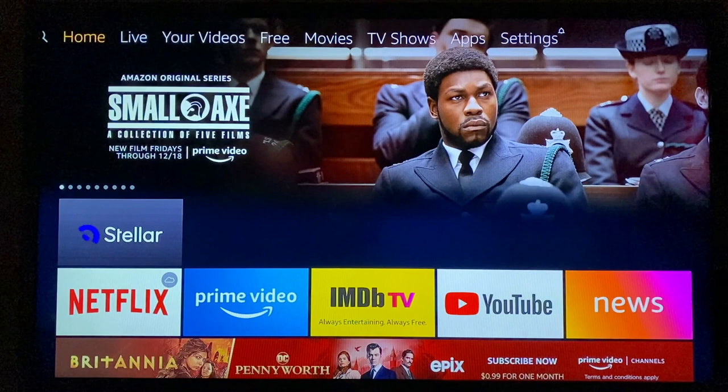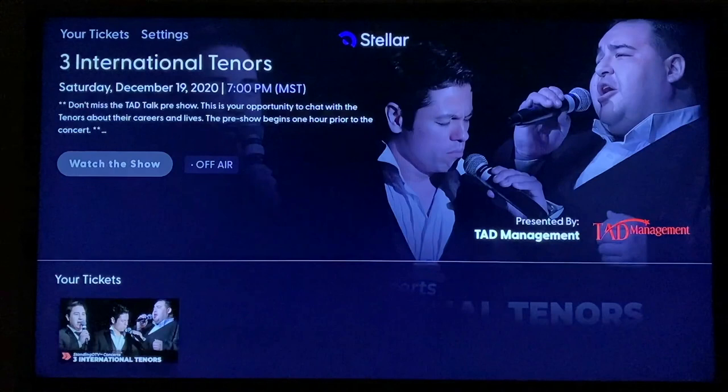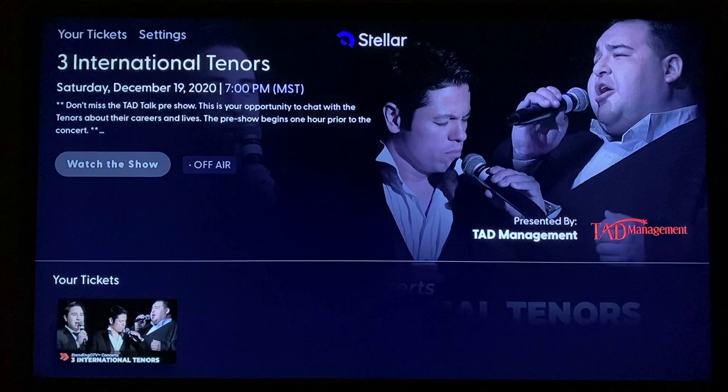On the day of the concert, get back to your television, start it up, and wake up your Fire Stick. You'll be at the homepage again and navigate down to the Stellar app. When it's selected it's larger than the rest. Click on the Stellar app and it will take you to the page for your concert. On the day of the concert, Watch the Show is the button you need to press. Up to one hour before the show, there'll be pre-show activities, so come early and check in. When it's showtime, the concert will start and it will be a live stream. We hope you enjoy the show and we thank you for coming.